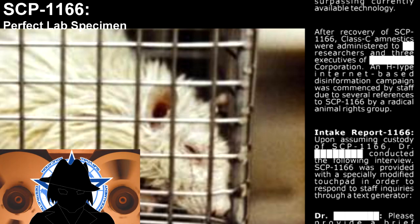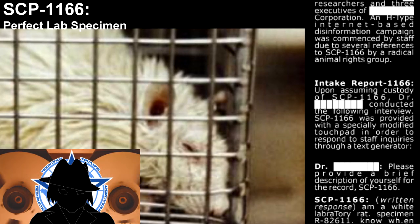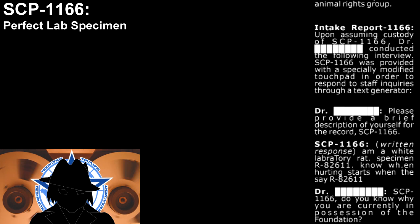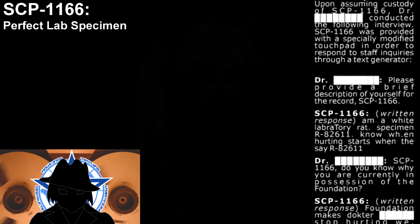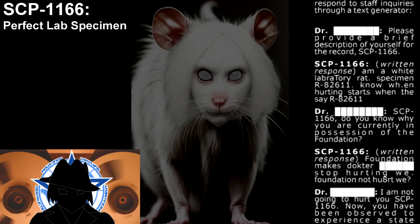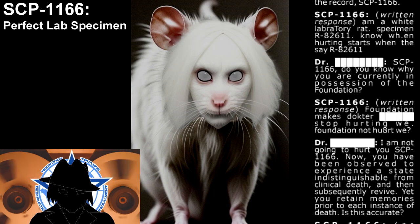Intake Report 1166. Upon assuming custody of SCP-1166, the attending doctor conducted the following interview. SCP-1166 was provided with a specially modified touchpad in order to respond to staff inquiries through a text generator. "Please provide a brief description of yourself for the record, SCP-1166." "I'm a white laboratory rat. Specimen R-8261-11." "SCP-1166, do you know why you are currently in possession of the Foundation?" "Foundation makes doctor? Stop hurting we."